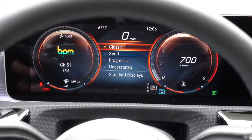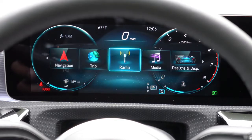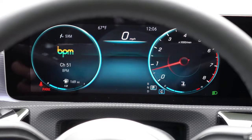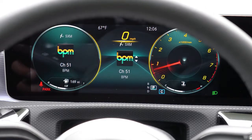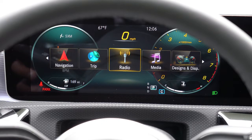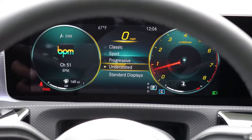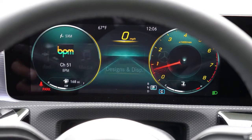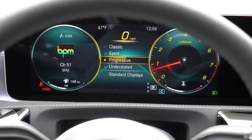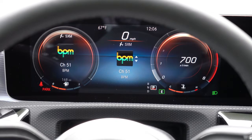My favorite part about Mercedes-Benz gauge clusters is an option titled 'Designs and Display.' When you hit that, you have the choice between Classic, Sport, Progressive, and Understated. Understated is the minimalist design; Progressive is my favorite setup for this drive; Classic is there if you like that style. It really allows you to customize the gauges and make them your own — absolutely love that.